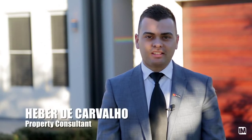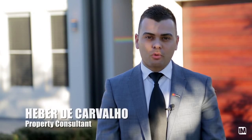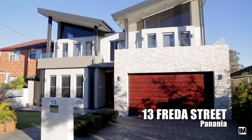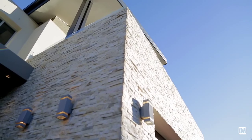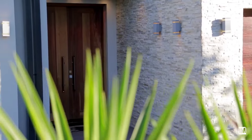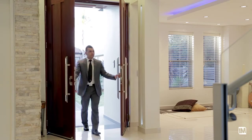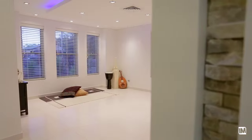Welcome to this commanding, architecturally designed and quality-filled family home located in Frieda Street, Panania. As you walk down the path to the front of this stunning home, you're greeted with enormous double doors, which open up to the front living room and foyer area.